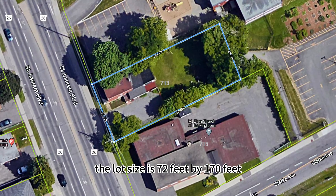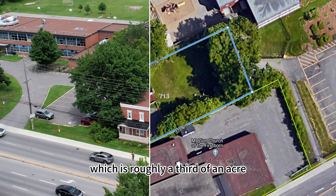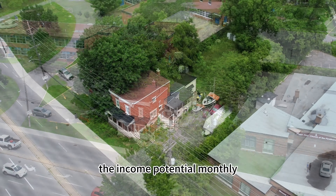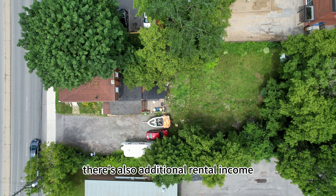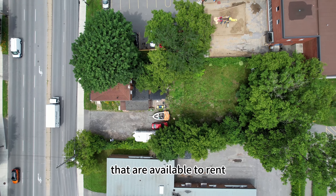The lot size is 72 feet by 170 feet, which is roughly a third of an acre. The main house and basement apartment are currently rented. The income potential monthly is roughly $3,500. There's also additional rental income with regards to the parking spaces that are available to rent.